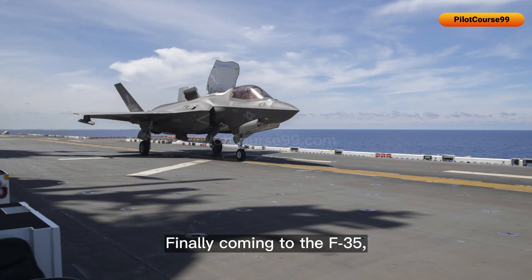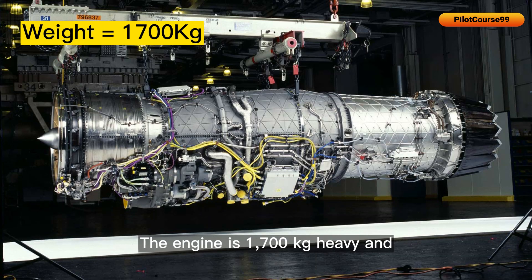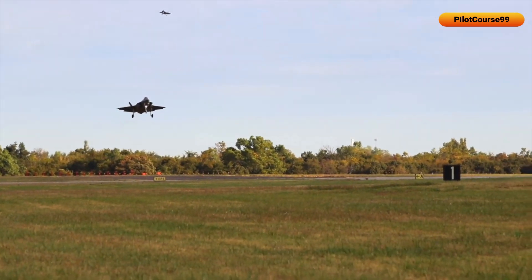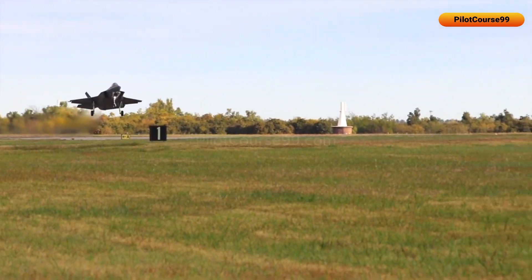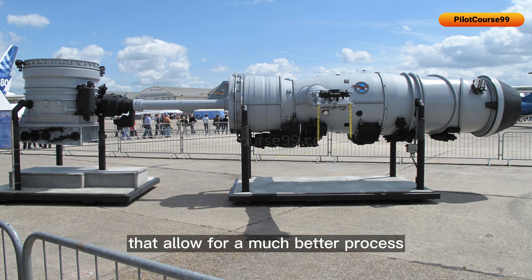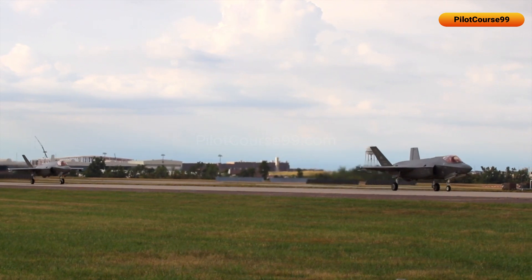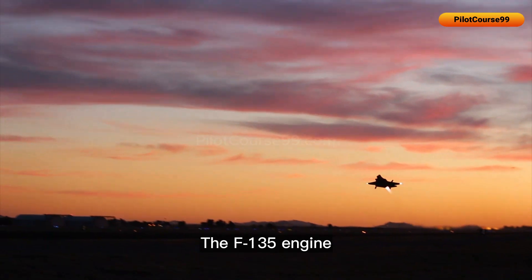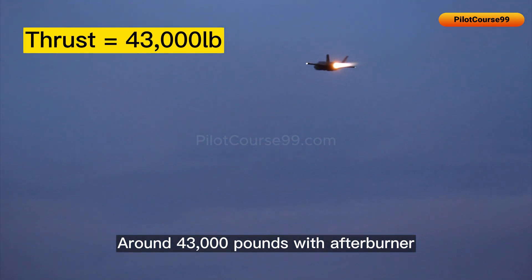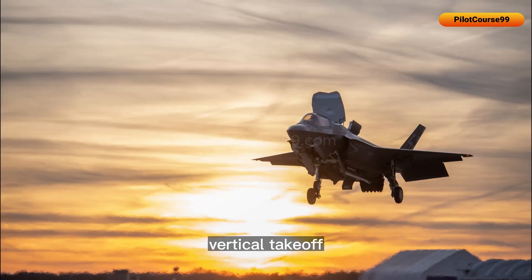The F-35 is powered by the Pratt & Whitney F-135 turbofan engine, which weighs 1,700 kg and has an approximate length of 5.6 meters. It uses an annular combustor with 16 fuel nozzles for a much better process of fuel consumption. The F-135 provides around 43,000 pounds of thrust with afterburner, allowing the F-35 to achieve high speeds, maneuverability during combat, and vertical takeoff and landing.